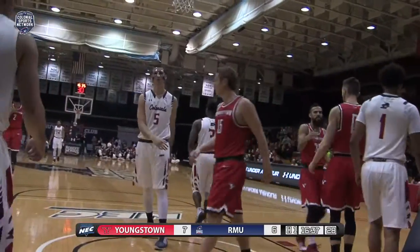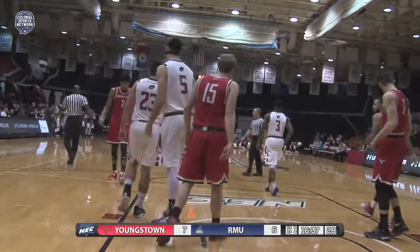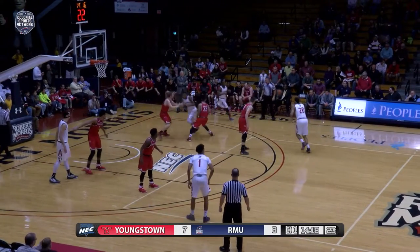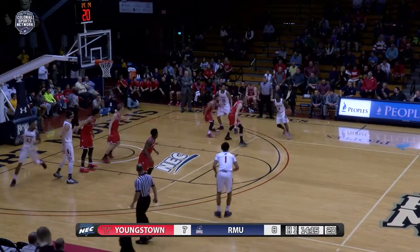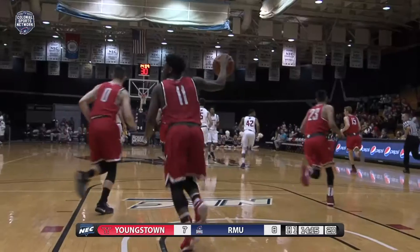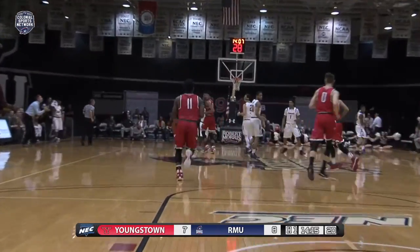Matt Donlan was on his back and fouled him on the play. That time Kayvon Stewart stripped the ball, gives it off to Isaiah Still, up top to Billy Giles — Giles holding and giving off to Clive Allen. Allen's going to shoot off the screen and hit a three, and Robert Morris is up 11 to 7 over YSU.